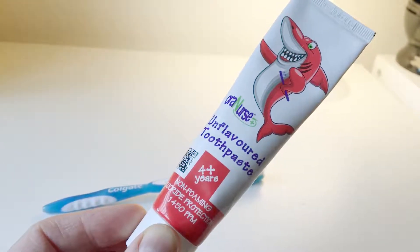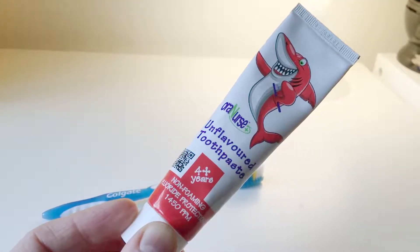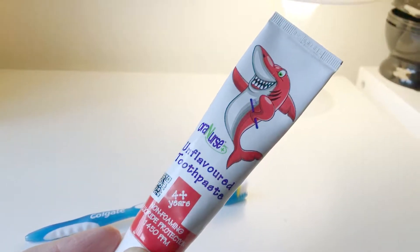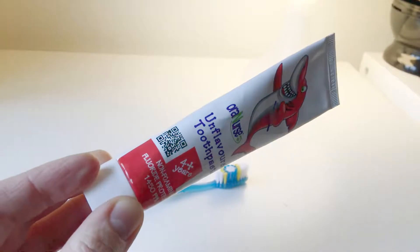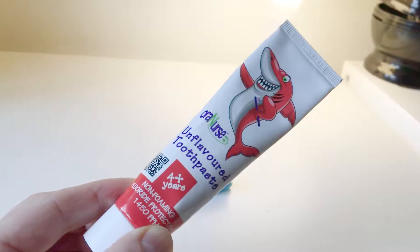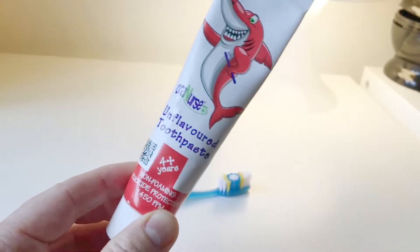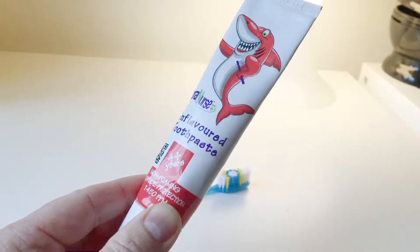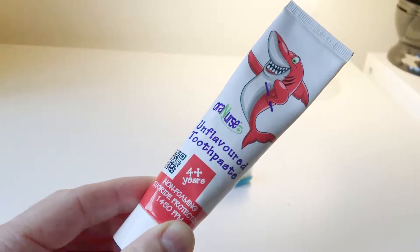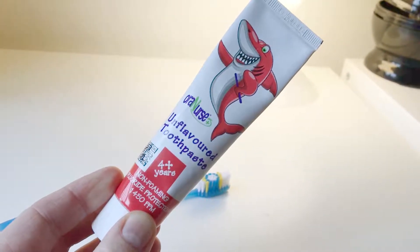For a child who has an issue with these flavors, or who is on the autism spectrum disorder, this toothpaste might be worth investigating and trying. If they have a problem with flavored toothpaste — we had that with our child; we tried him on strawberry, raspberry, and all sorts — and we were advised to try this unflavored one. He took to it and actually started brushing his teeth because he didn't have an issue with the flavor.